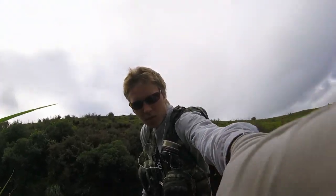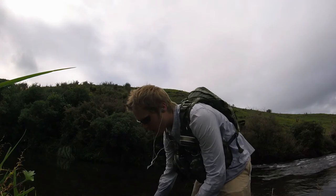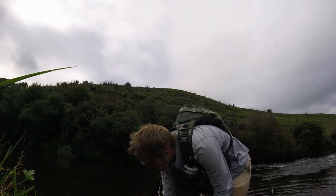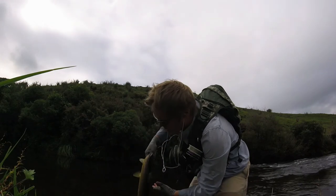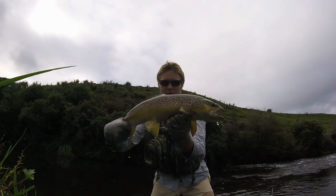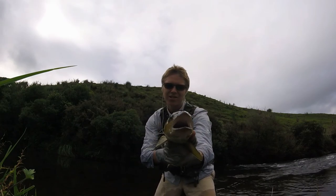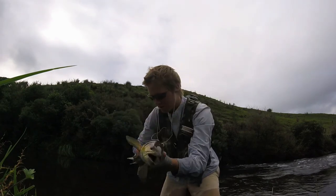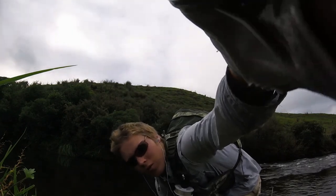I've weighed it — it's four pounds. A really nice four-pound brown, just to pick off the day for brown trout. I've already got four rainbows at this point. There's the brown — really nice four-pound fish. Stoked to get that, really happy with that. I'll get the release for you guys.